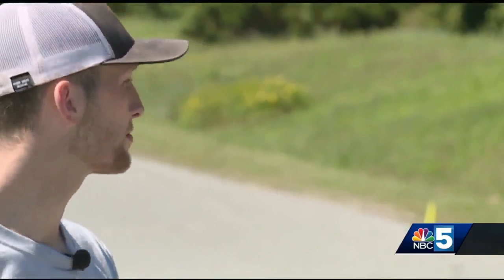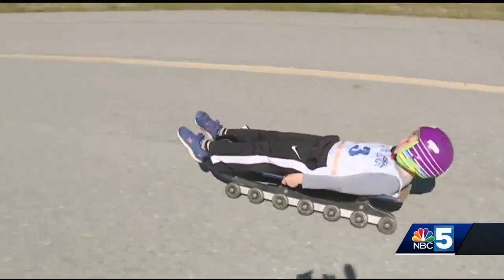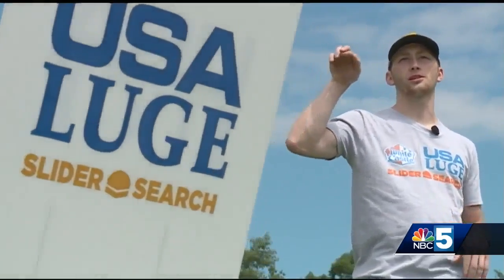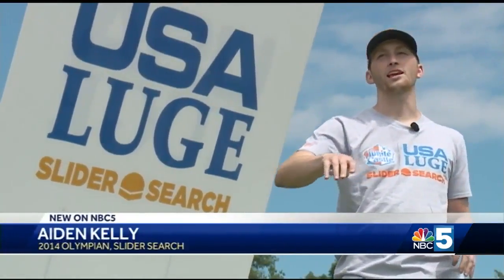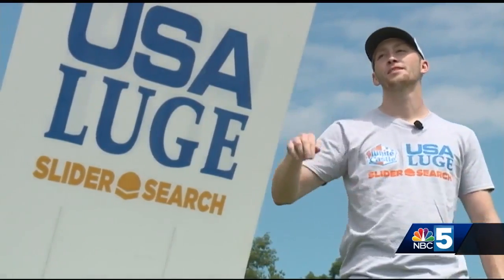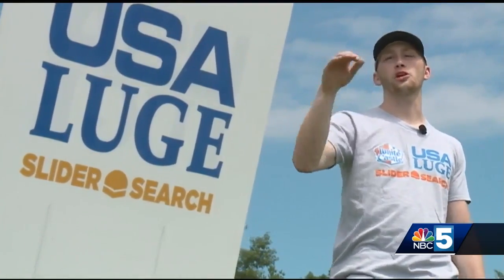Former Olympian Aiden Kelly says it's hard to explain what it feels like to luge. You know when a roller coaster drops away, when you start to pick up speed and you realize, 'Oh no, I'm not slowing down.' It's like that, except you're in control.